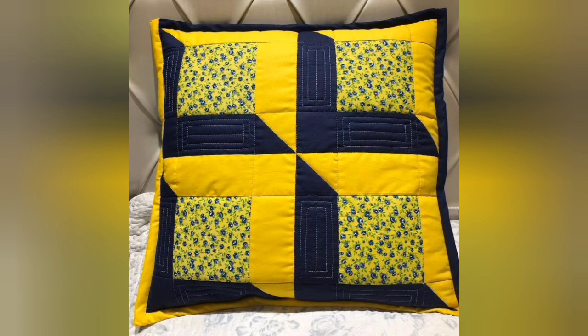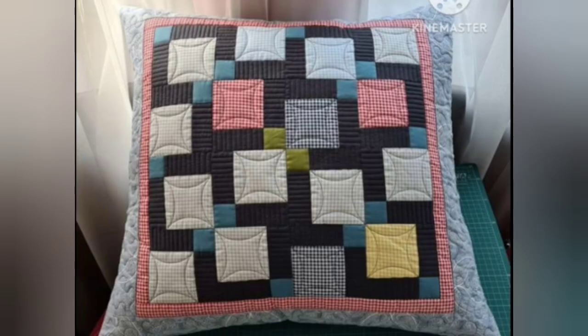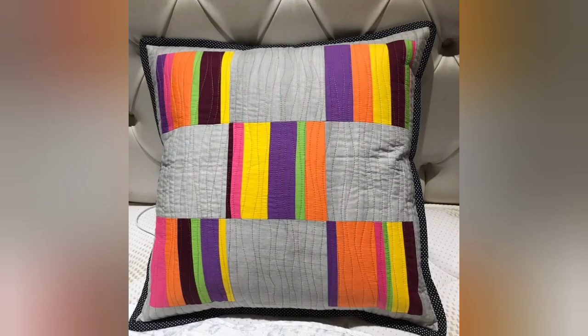Hi viewers, welcome back to my YouTube channel. Today in this video we're going to see different types of quilted patchwork cushions and pillow cover designs and ideas. You can make these amazing and different quilted cushion covers with beautiful color combination ideas.